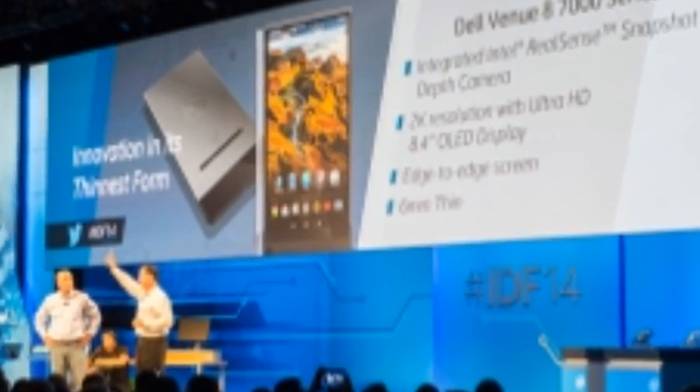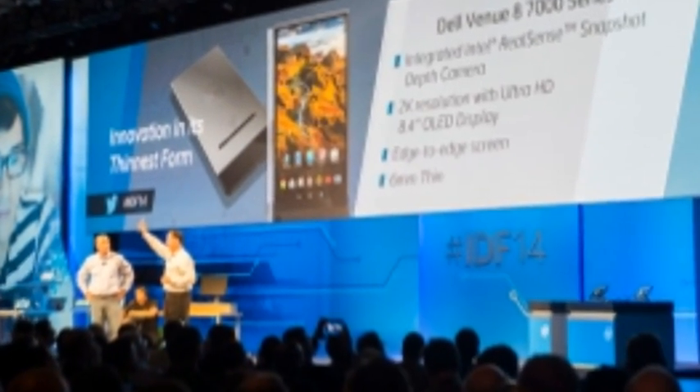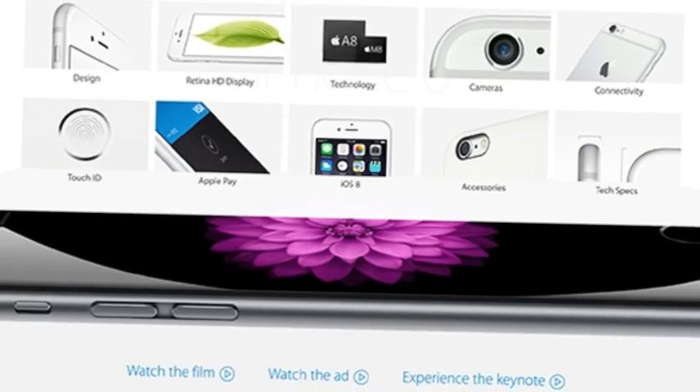Intel's RealSense 3D tech offers a glimpse at the future of mobile cameras. The Dell Venue 8 7000 series is the world's thinnest tablet, and its standout feature is Intel's RealSense depth camera that, when it makes its way to smartphones, will revamp mobile photography.